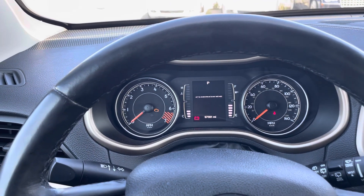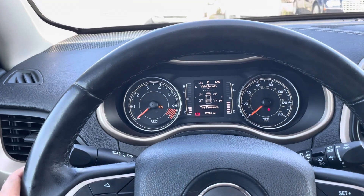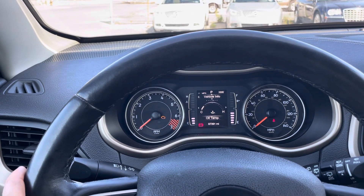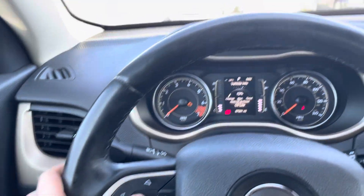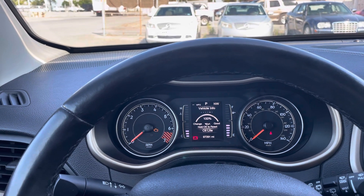Hit down to get back to the basic screen, then start scrolling. Hit down again — you'll see Vehicle Info. Scroll all the way over, going through all the temperatures until you get to the oil light reset. It will say 'Hold OK to reset.'